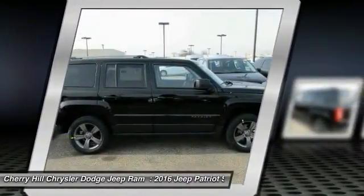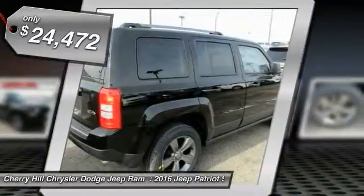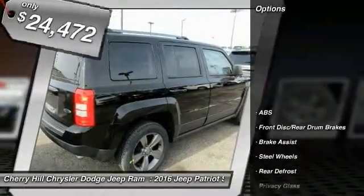The Patriot has plenty of room inside for any size family and is priced below $25,000. Here are some of this vehicle's great options.